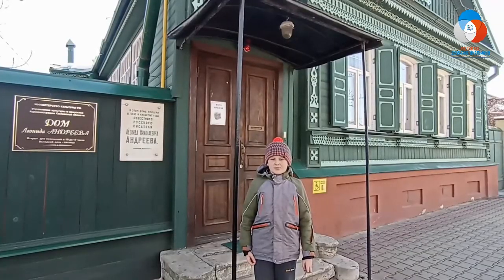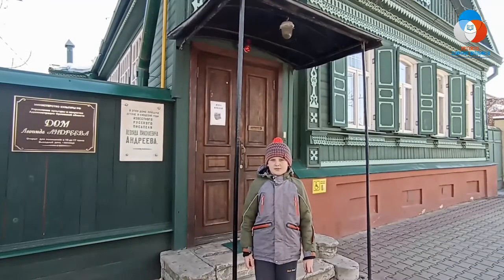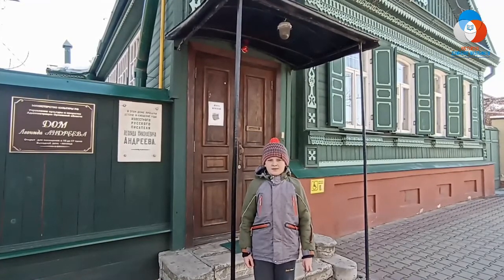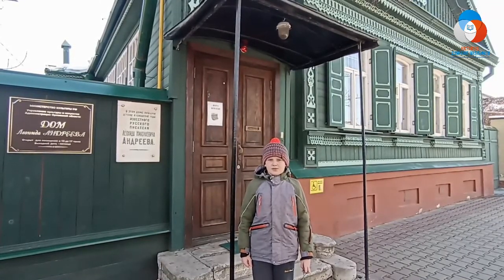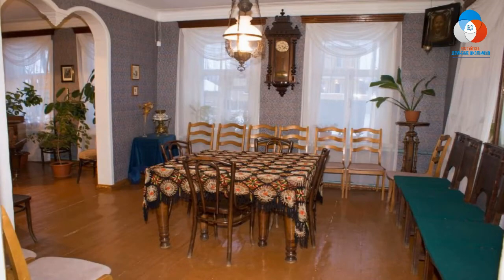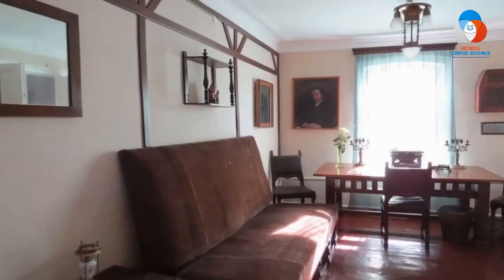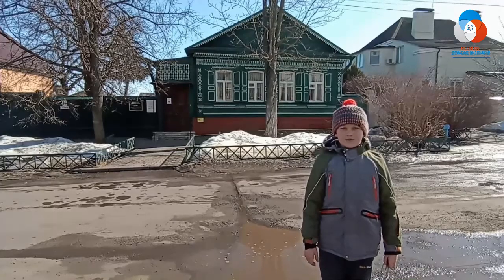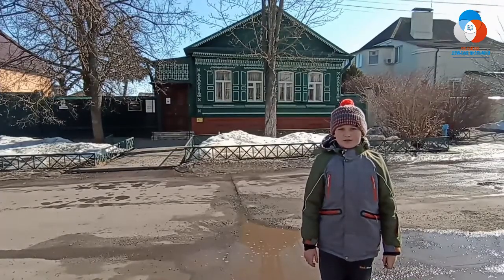Музей Леонида Андреева был открыт в Орловском доме Андреевых 21 августа 1991 года, в день 120-летнего юбилея писателя. В этом доме прошли детские и юношеские годы будущего писателя. Основным экспонатом этого музея является сам дом, сохранившийся до наших дней почти в своём первозданном виде. В этом доме Леонид Андреев прожил 17 лет.